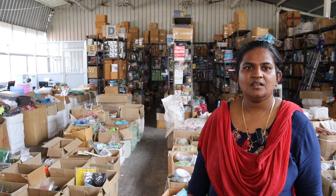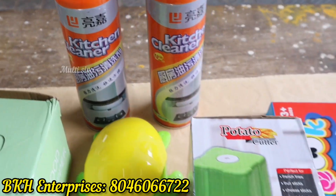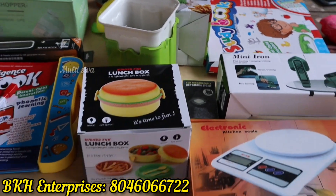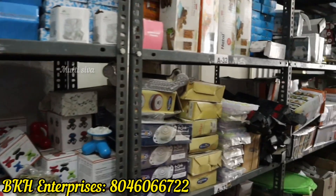Hi sir, this is BKH Enterprises from Coimbatore, sir. You can see kitchen items, household items, choppers, ladies items — all items are available for kitchen gadgets.